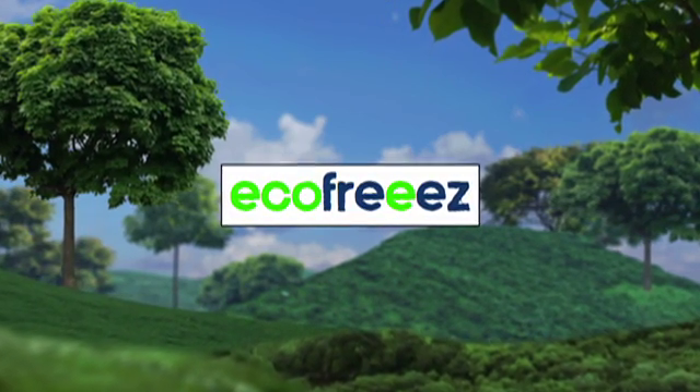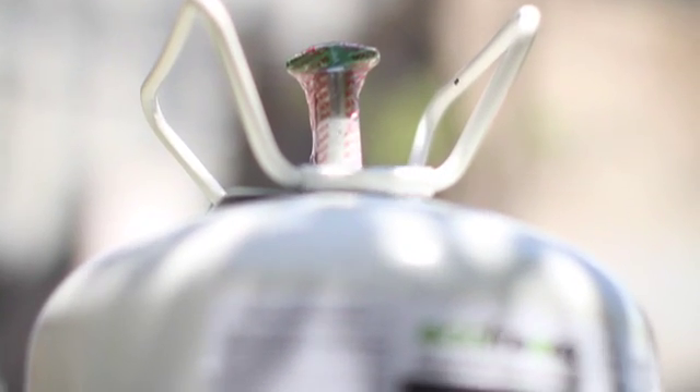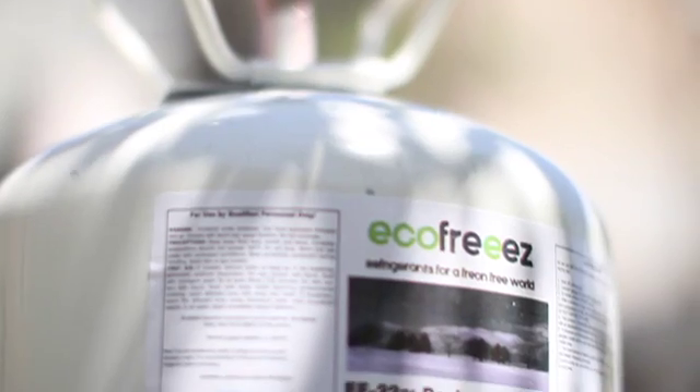EcoFreeze is dedicated to providing eco-friendly refrigerants at a reasonable price. We care about the environment and we are proud to share with you our latest development in refrigerant technology.